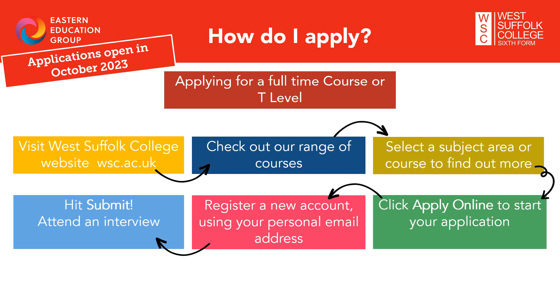You will receive updates from the admissions team throughout the year, including details about welcome events, summer project work, enrolment and induction. You are in a fantastic position in Year 11 as you can apply for as many colleges and sixth forms as you want. When you receive your GCSE results in summer 2024, you can accept the college of your choice and withdraw your other applications. West Suffolk College applications open in the autumn term, usually around the beginning of October, and we strongly recommend applying sooner rather than later to secure your place for September 2024.